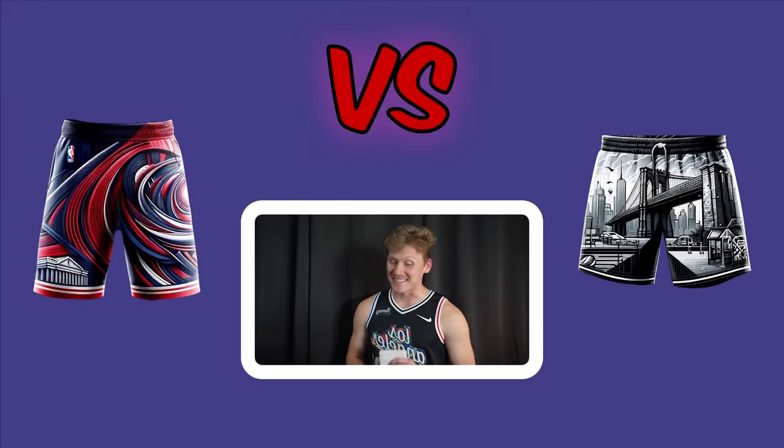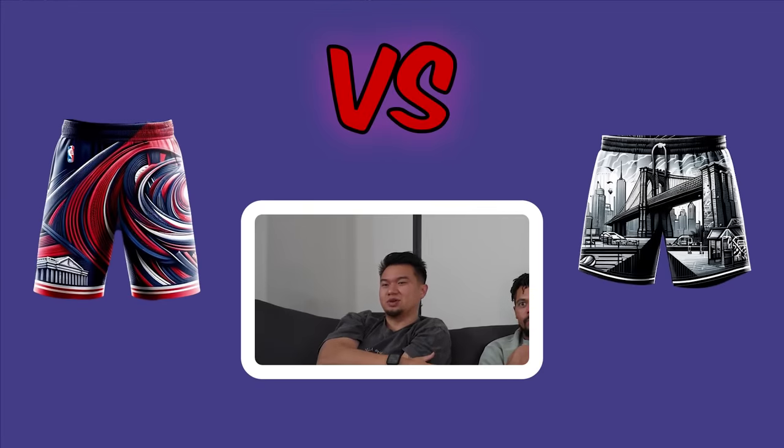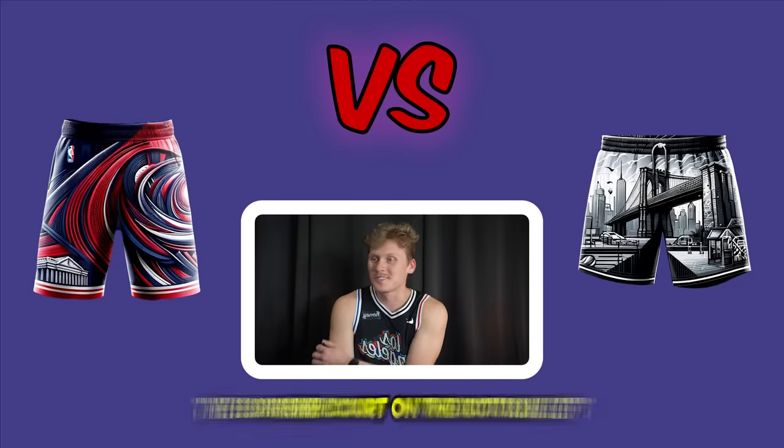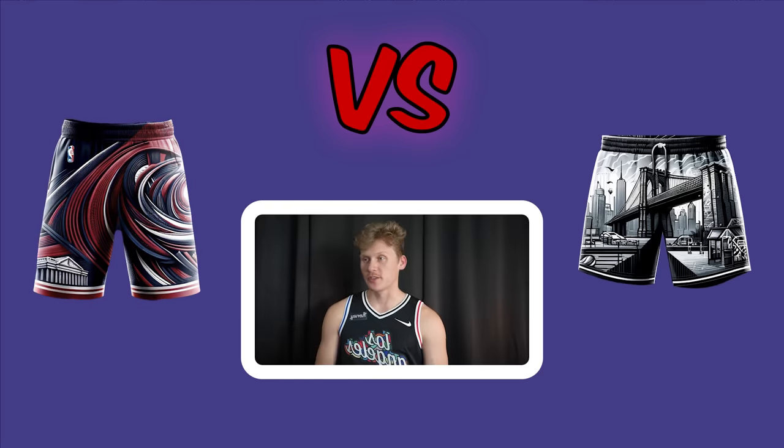Wizards versus Nets shorts. The Nets shorts are described as the first crazy shorts someone actually likes. The Wizards shorts have the Supreme Court sneaking into the bottom left corner. Everyone ends up voting for the Nets.